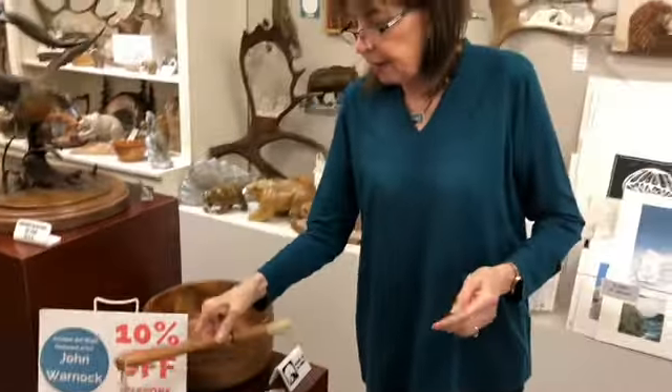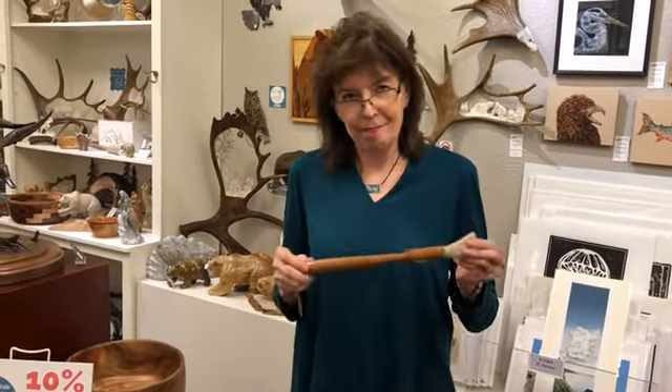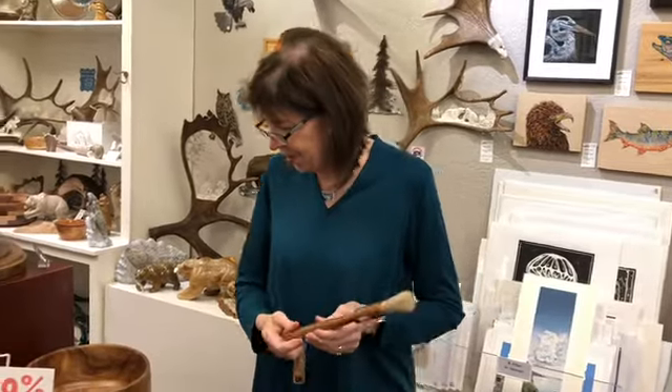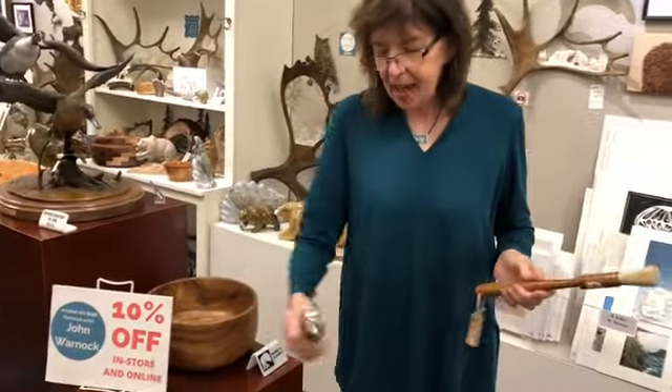John calls this his famous basting brush. So if you don't have one, you need one. This is all hand turned — the handle. And he has an ice cream scoop as well.